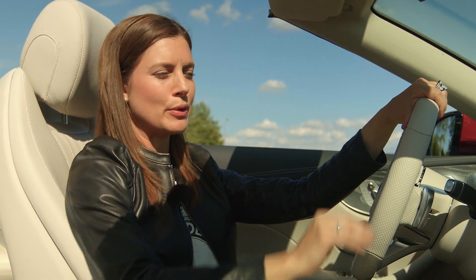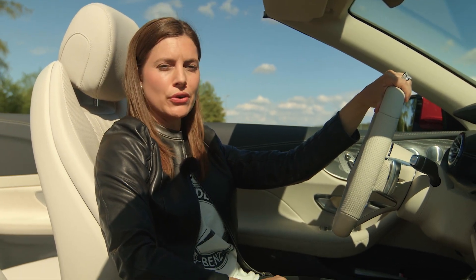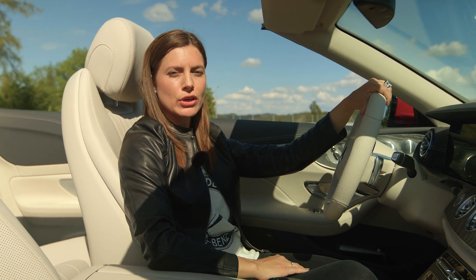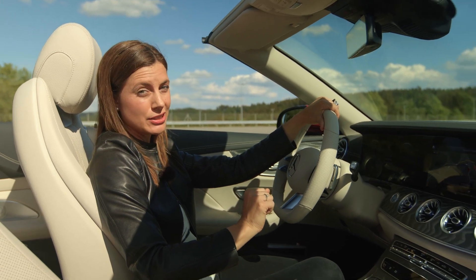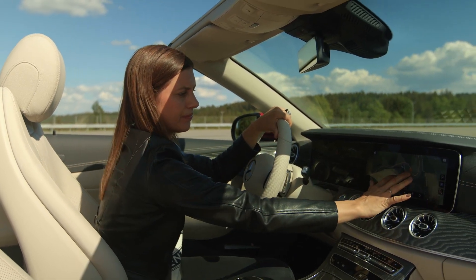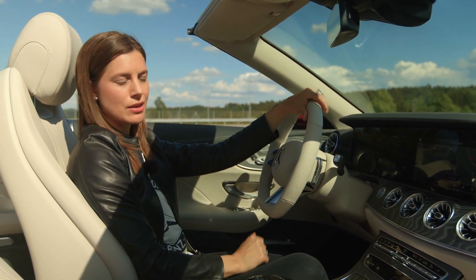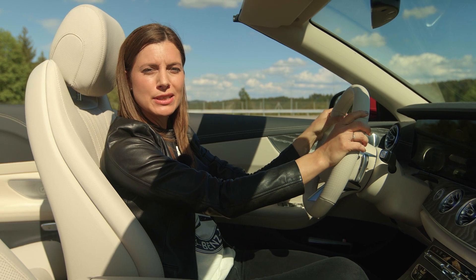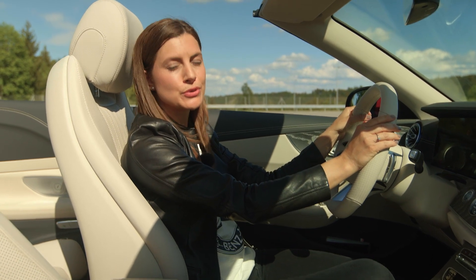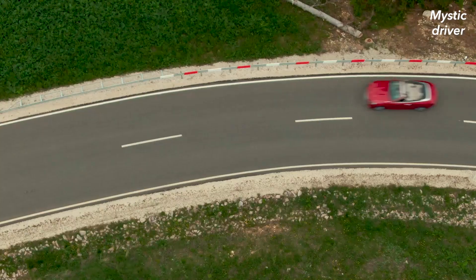Here you see the 12.3-inch widescreen cockpit. You can control it in several ways, for example the voice control — 'Hey Mercedes' comes standard — or via touchscreen. You can also control the displays with the new capacitive steering wheel. It has seamless surfaces and a touch sensor mat inside, which makes driving a real experience.